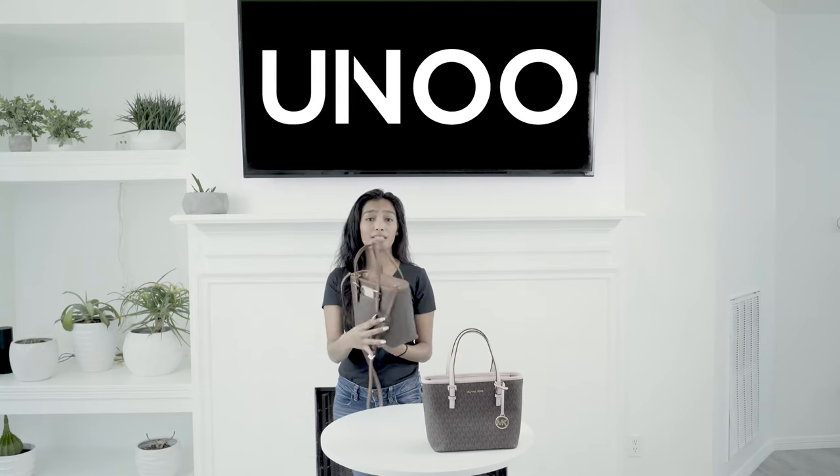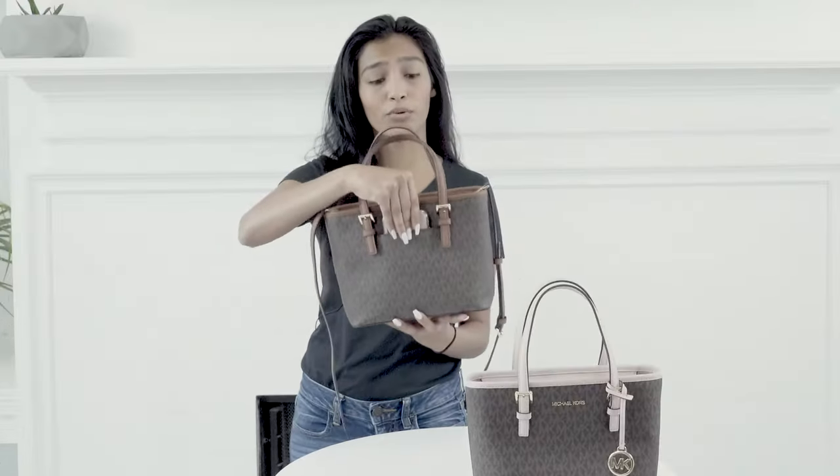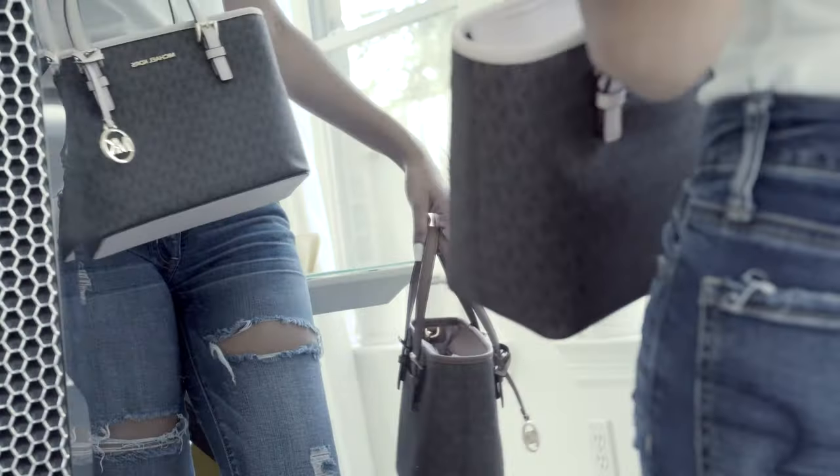My favorite feature about this bag is that it has an exterior slip pocket on the back that you can easily slip your phone in and out of. This is one of my favorite features because I am one person that is always losing my phone inside of my bag. We also have two different ways to wear the bag.